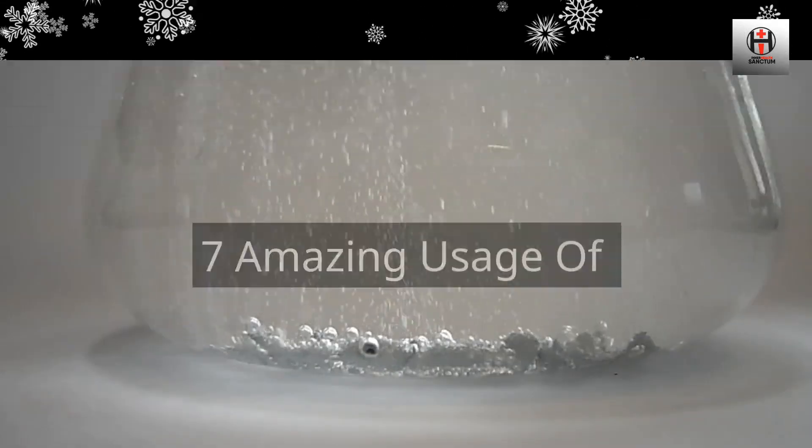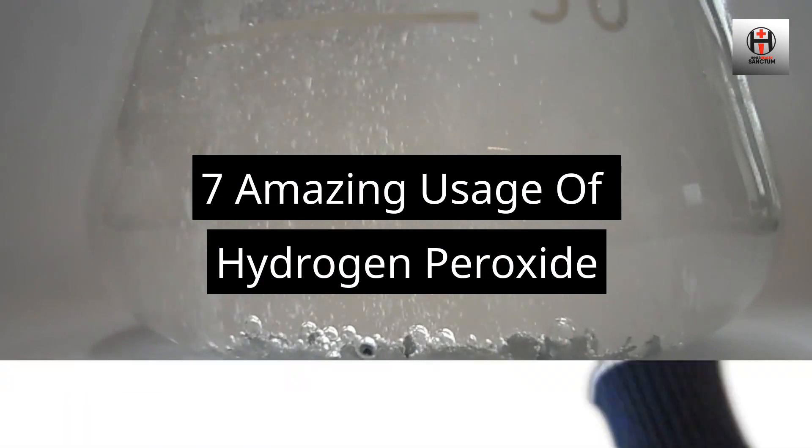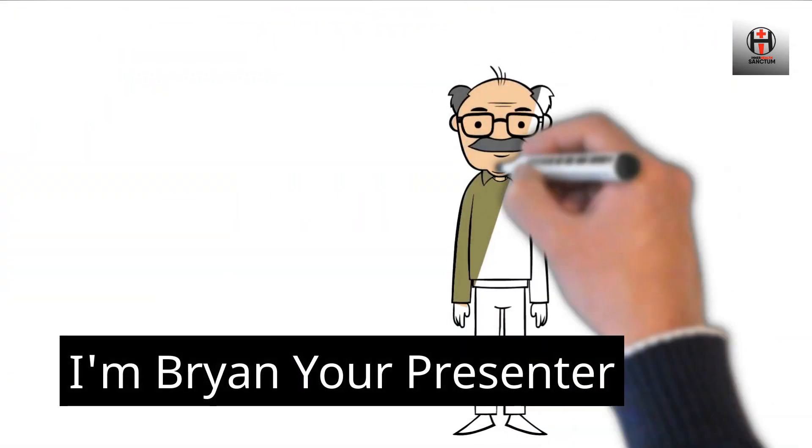Inner Health Sanctum. 7 Amazing Usage of Hydrogen Peroxide. I'm Brian, your presenter.